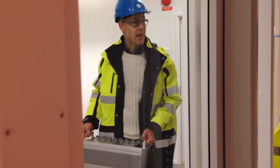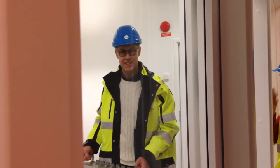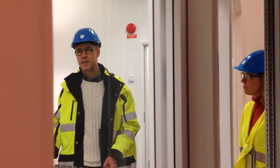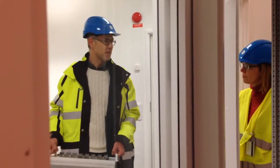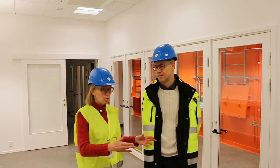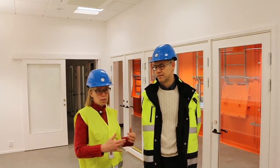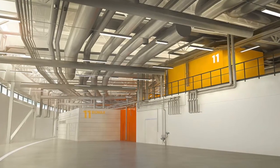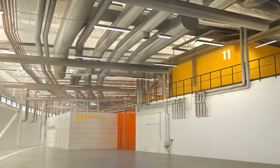Right now our team is about seven or eight people, but we're not only working here — we also work at the old facility. That is actually a very good thing, because working at the old facility you gain a lot of experience that you can bring over here. It's also good to work here because there are so many new things that you can do.